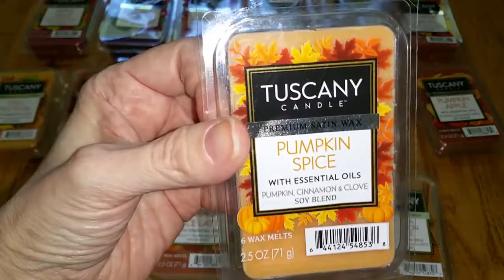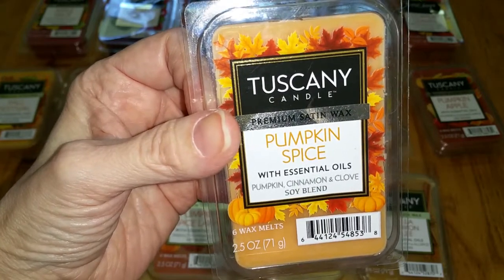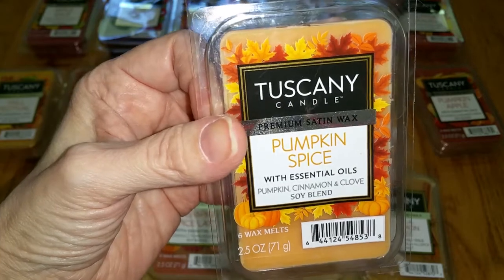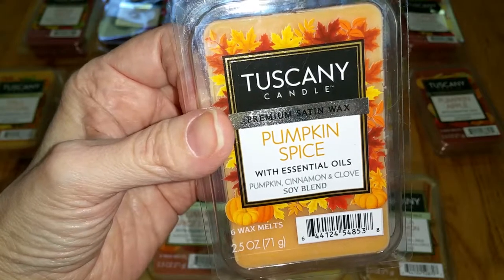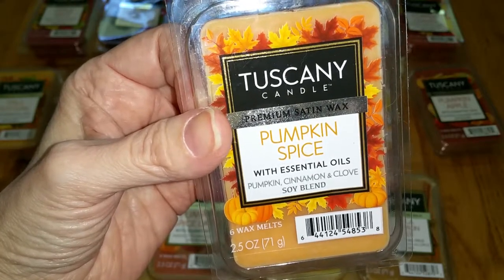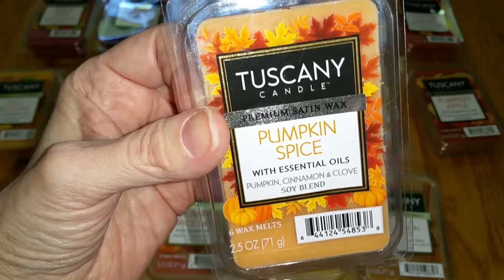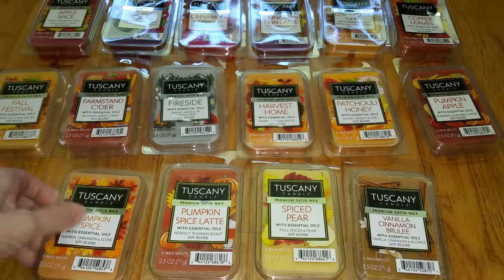Pumpkin Spice. Notes are pumpkin, clove, and cinnamon. This is a rich, yummy, sweet scent of cinnamon, cloves, and nutmeg — the pumpkin spices — and maybe a hint of molasses. It smells more like pumpkin pie filling than the pie itself. It's similar to the Fall Festival scent, but Fall Festival is mostly cinnamon while this one has more nutmeg. Throw is strong — 3.5 out of 5.